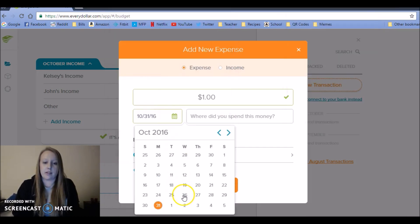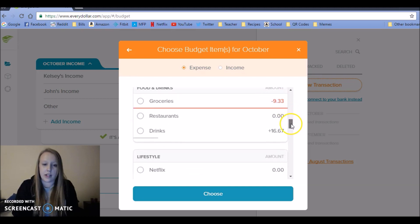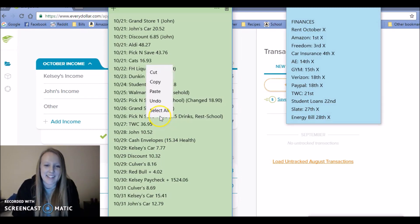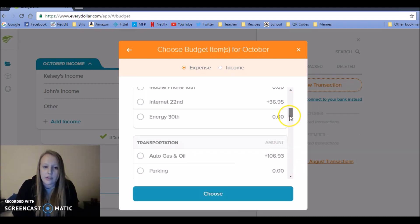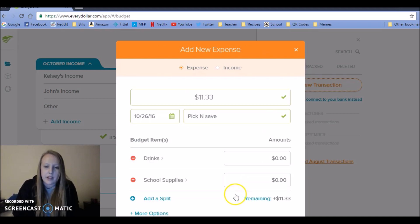My husband also got another drink for work, and that's going to go under his personal money. Next, a Pick and Save purchase of $11.33 on the 26th — some of it was drinks and some was school supplies, so I'm going to divide it up across both categories. It was $6.50 on drinks and the leftover $4.83 for school.